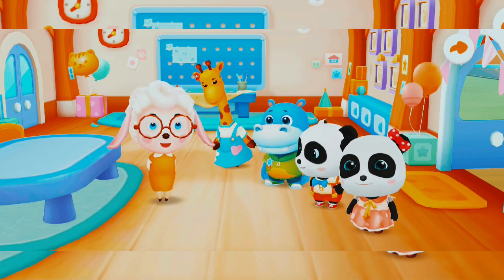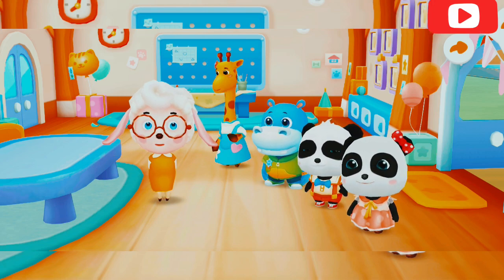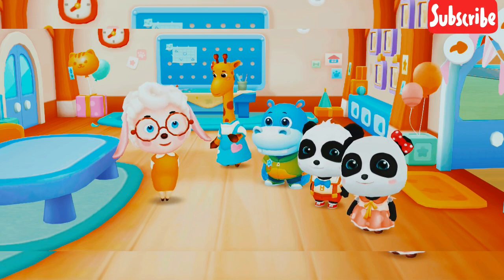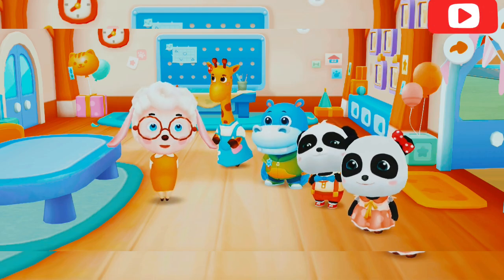Kiki, Mew Mew, Hank, Lulu — remember your friends' names. You will be good friends with each other. Let's decorate our classroom. Hang the photos you like on...